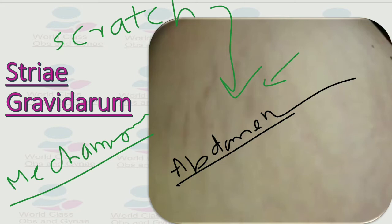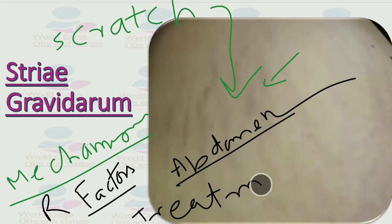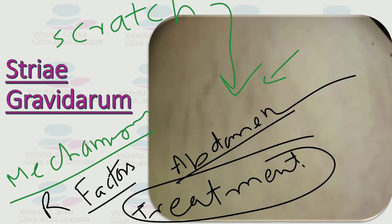Risk factors for striae gravidarum include family history, dark-skinned women, and excessive abdominal distension in pregnancy. Use of emollients is helpful, but there is no evidence that preparations such as vitamin E cream or tea tree oil have any special value, despite their common use.